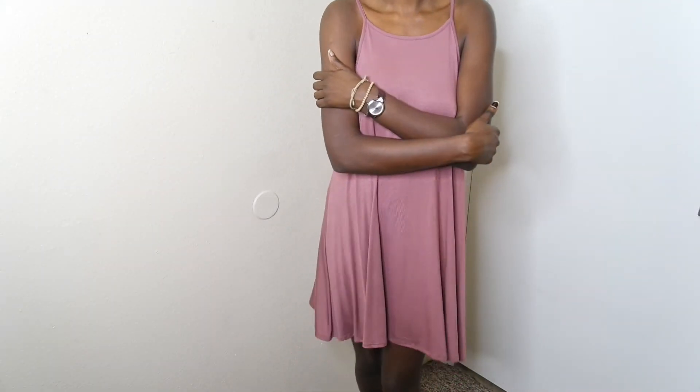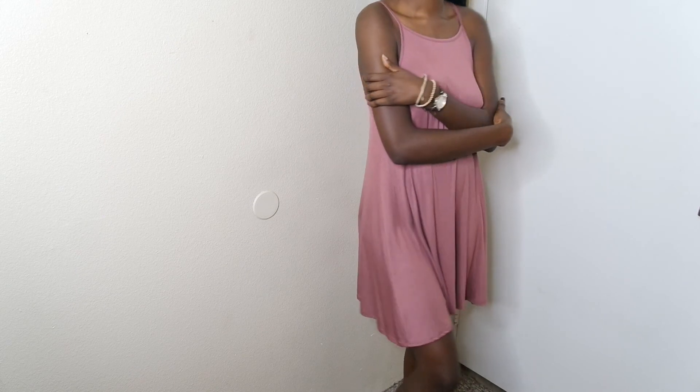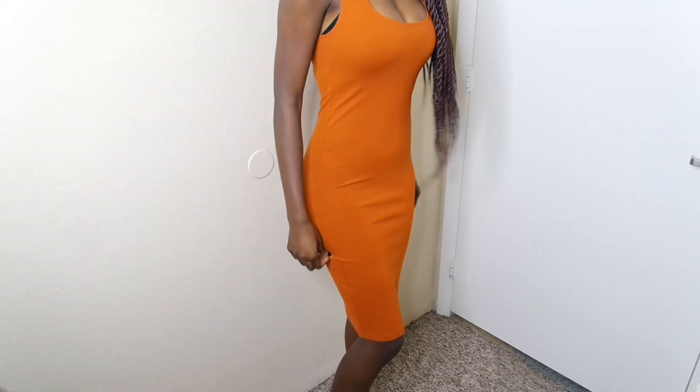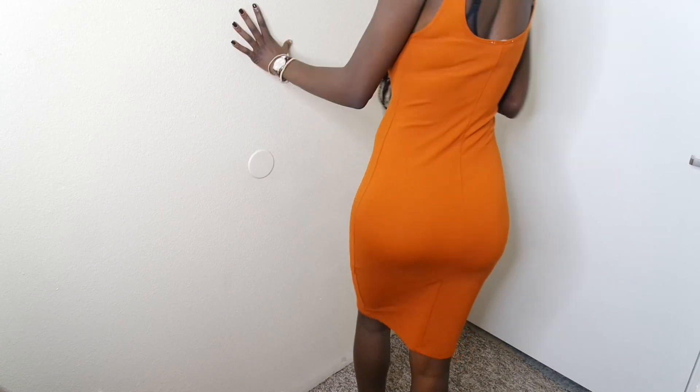Moving on to dresses! The first dress is a blush/light pink color that I purchased at Ross for $8.99. I thought it was very cute and casual — just a tad bit short on me, but I can get away with it because it's not tight-fitted.